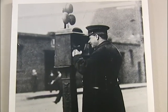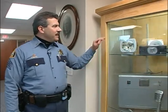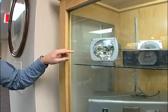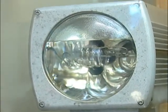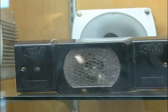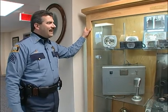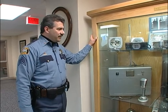Unique to St. Paul are these Opticon systems. It's the system that allows police and emergency vehicles to go through intersections that have lights and allows them to turn green for the emergency vehicle. This was one of the first Opticons — if you can see that liquid substance in there, that's oil, and that's what kept the light bulb cool. The next generation, as you can see, gets rid of the oil and is a smaller unit. 3M gave those to St. Paul for free initially because we were kind of a trial to see what worked and what didn't work.